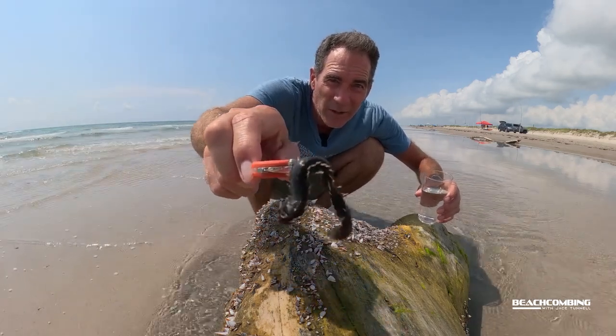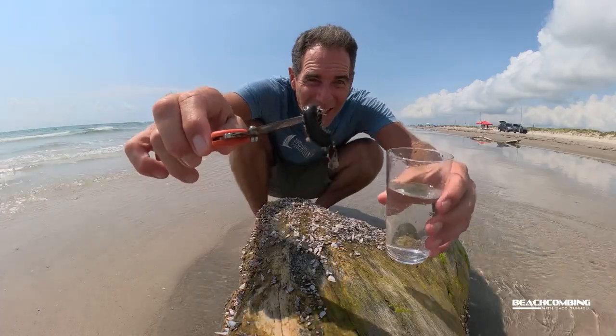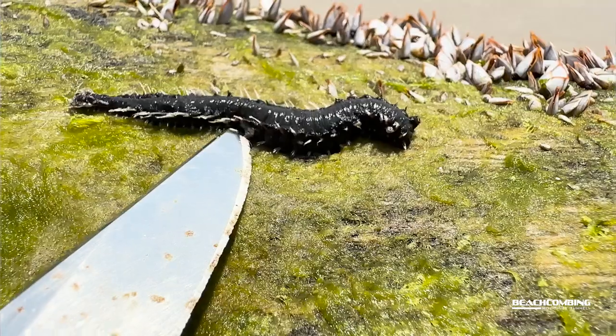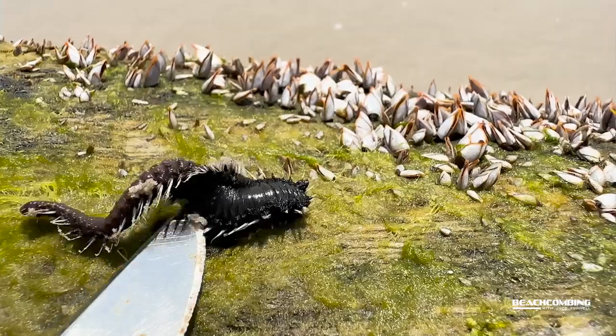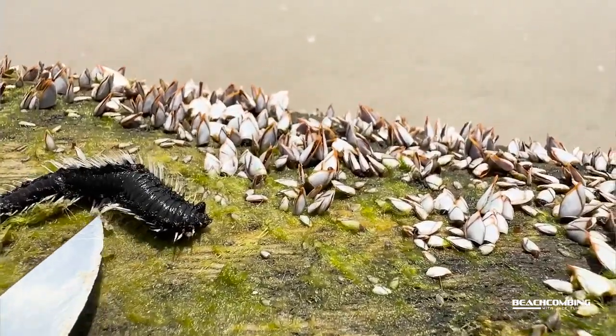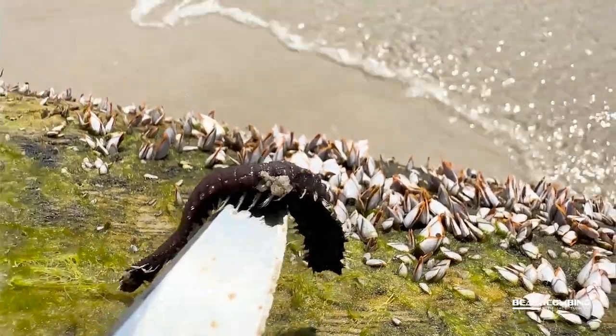Look at that. Also called a bristle worm. I'm going to put it in here so we can get a close-up look at it. If y'all haven't seen one of these, you'll notice I'm not touching it. The reason it's called a fireworm is because when it stings you, it feels like fire.